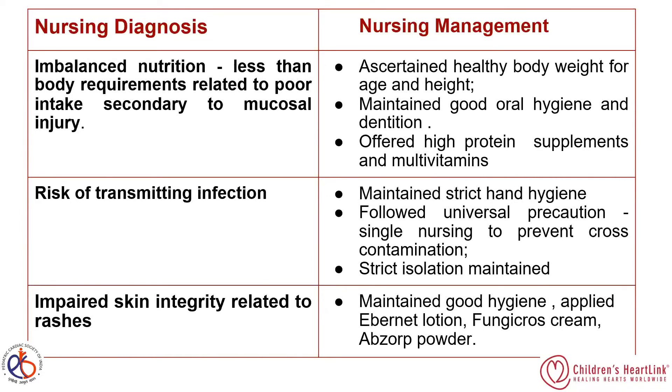The sixth nursing diagnosis was impaired skin integrity related to rashes. We maintained good hygiene, applied emollient lotions for the rashes, and used antifungal cream and absorbent powder for antifungal treatment.